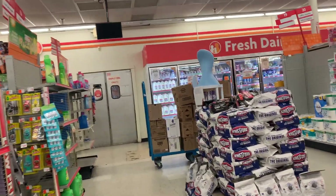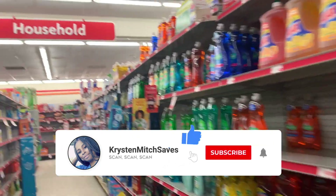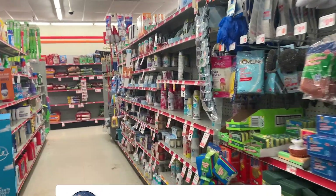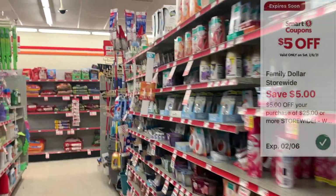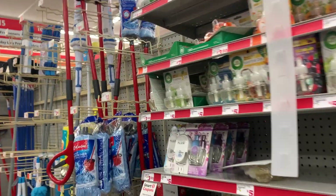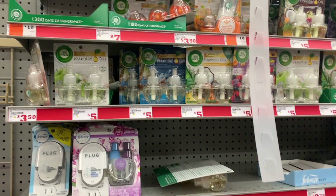Hey you guys, it's Kristen. Welcome and welcome back to my channel. Thank you guys so much for tuning into another video. Today it's going to be a very quick haul at Family Dollar. We got a $5 off $25 deal, but we can only use it on Saturday. Today I'll be doing a five dollar challenge. Don't forget to like, comment, subscribe, and hit that notification bell.